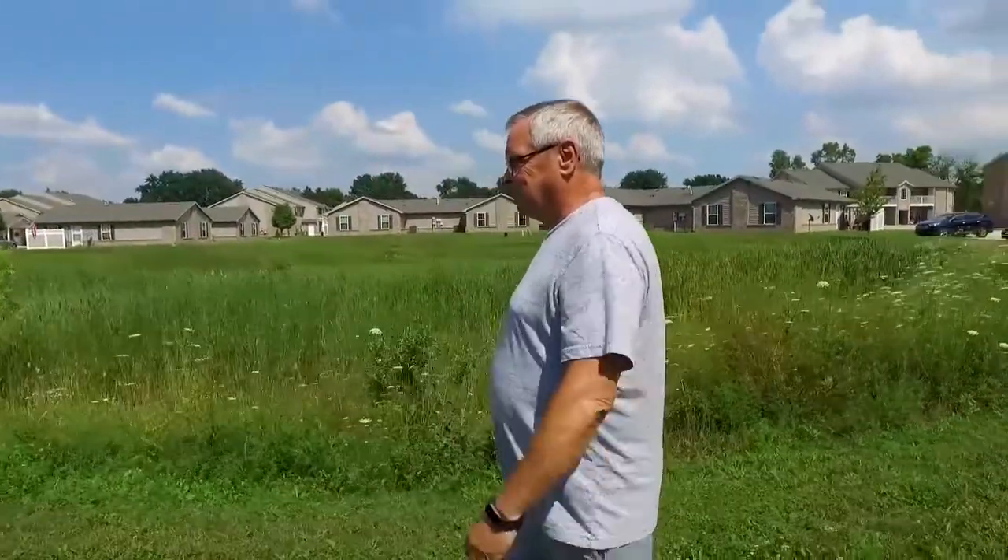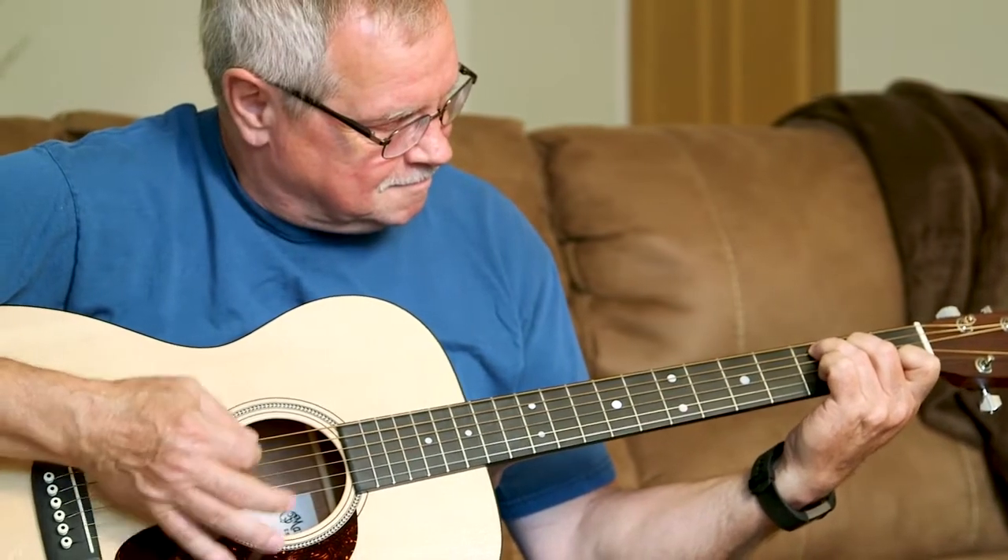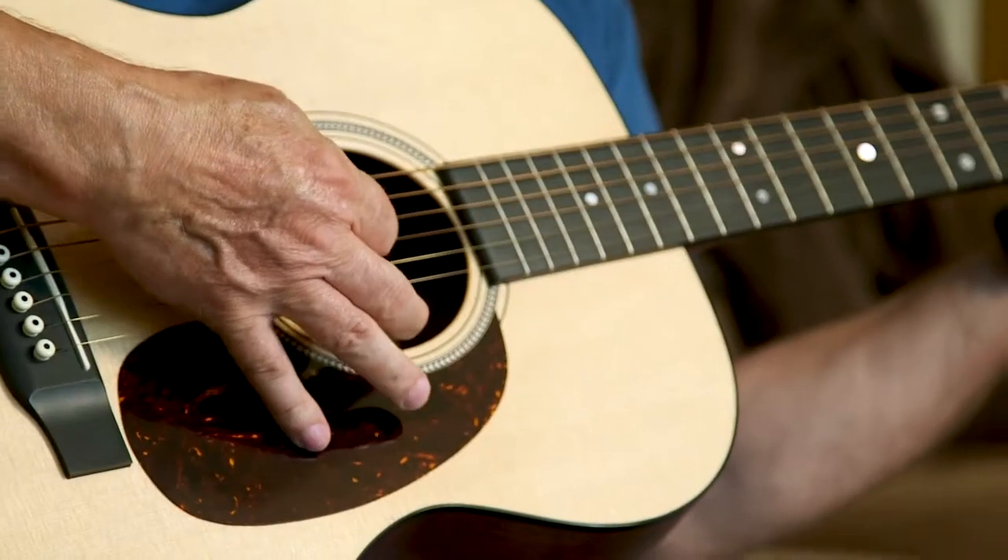He's doing very well. He's carrying out a very normal, happy, and healthy life. Dr. Sharma and his entire staff — I am totally grateful to all of them.